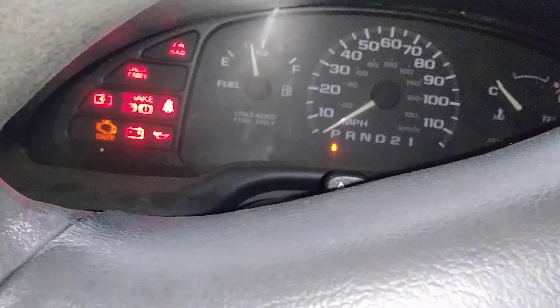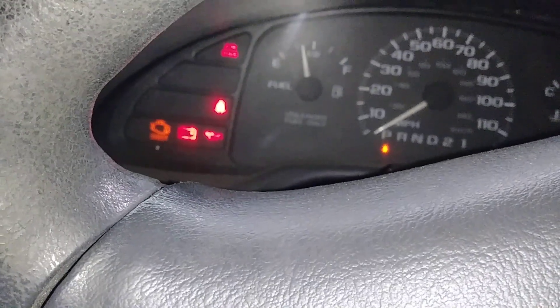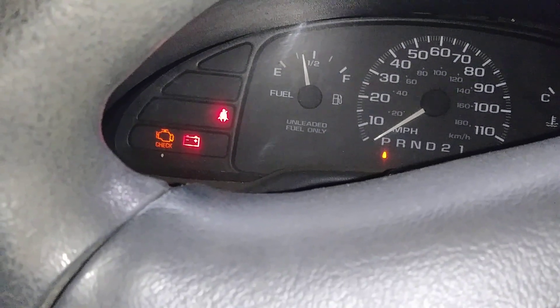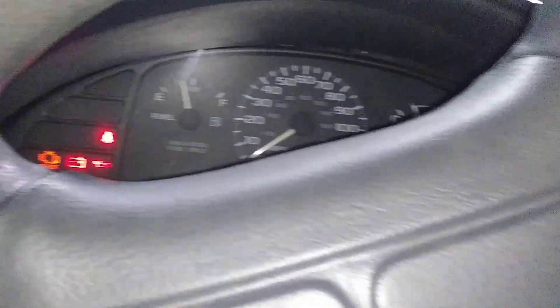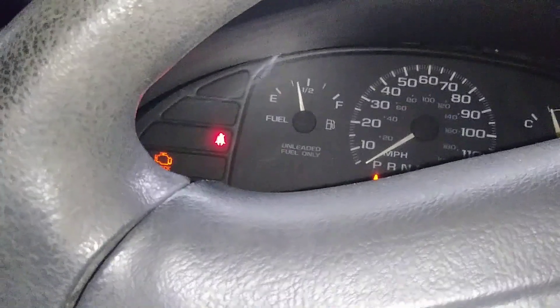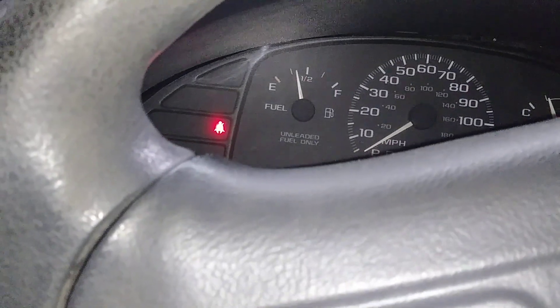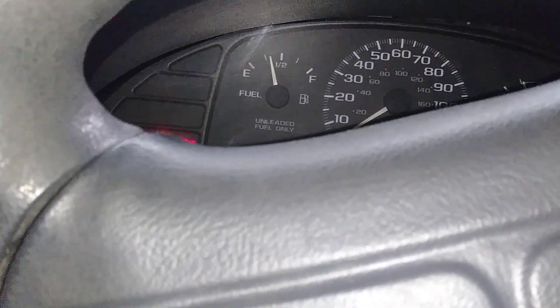If it wants to turn... here we go. It most definitely flooded a bit. It's not heavy though.